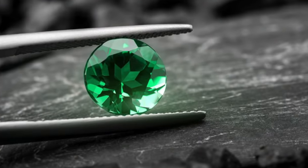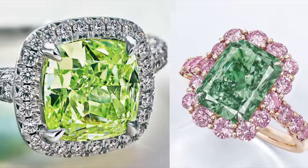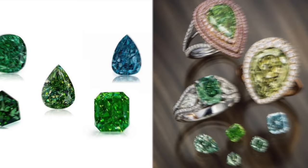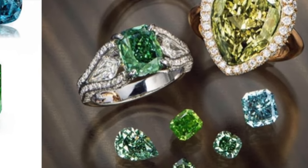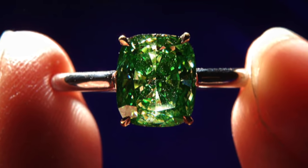Pure green diamonds are extremely rare and highly valued. Ranging from light mint greens to vivid grass greens, green diamonds can contain a yellowish, bluish, or greyish modifying colour. Only a handful of natural green diamonds are introduced into the market each year, making green diamonds some of the most sought after natural colour diamonds.